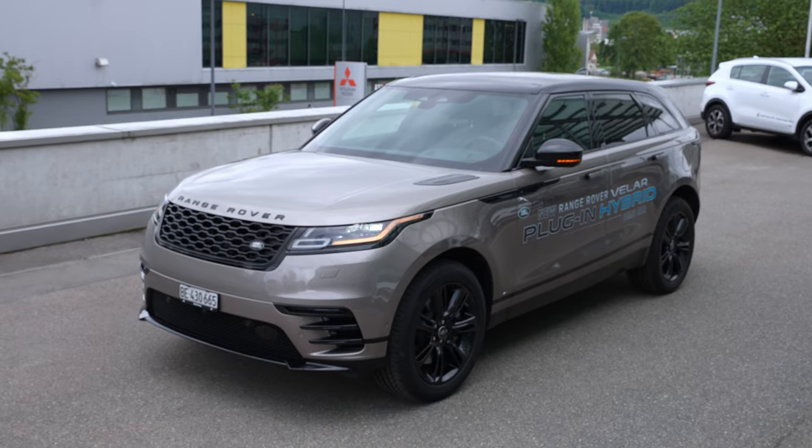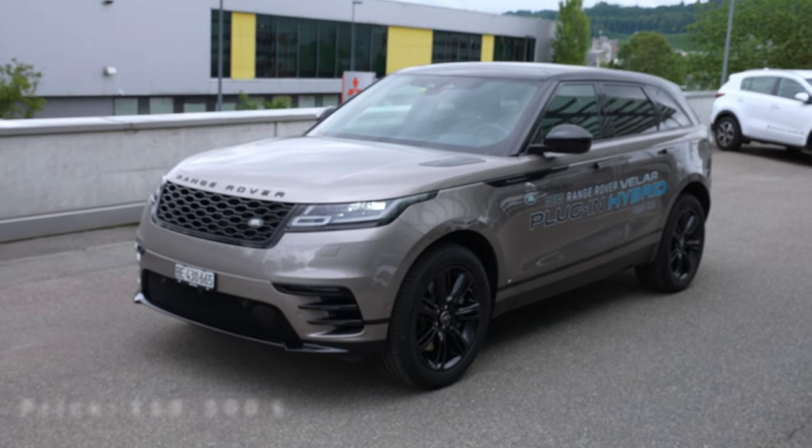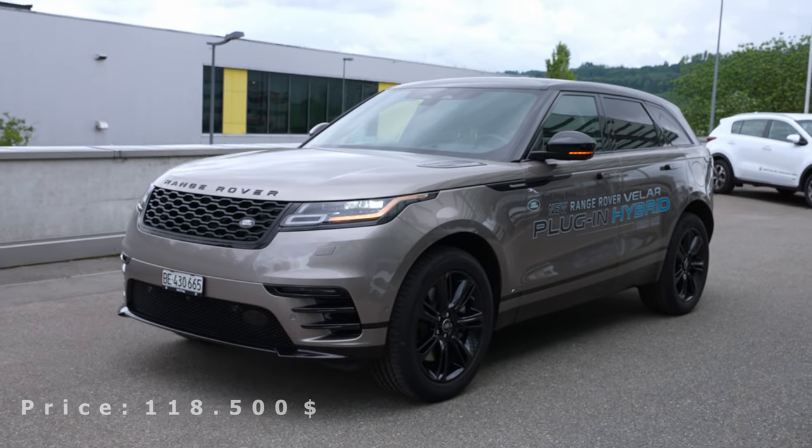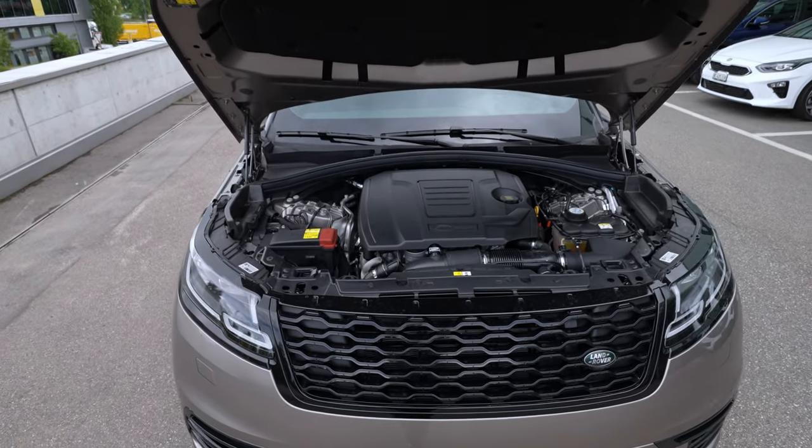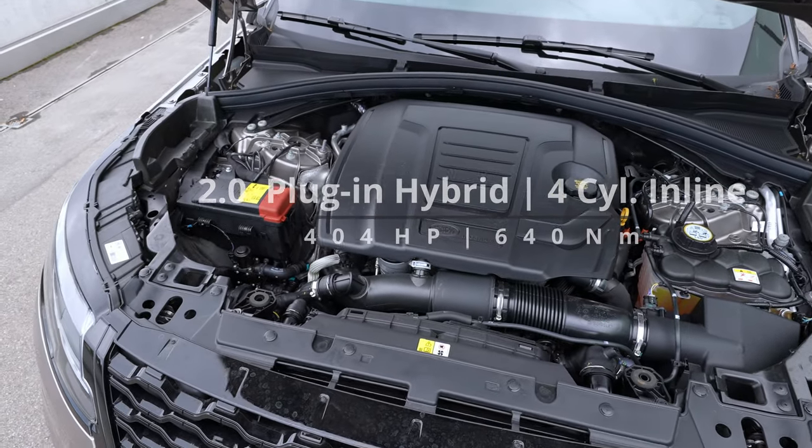We will start with technical data. Here in Switzerland, at Emil Frey — I'll leave the link in the description if you want to see the car on a test drive, ask them something, or buy it — the price is around 94,000 francs for a brand-new car. With premium features, I think it's a great price. The car comes with a two-liter petrol engine, four cylinders.